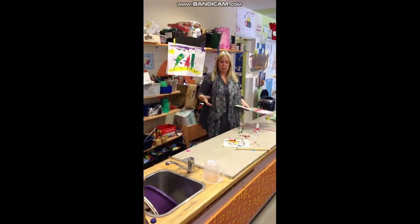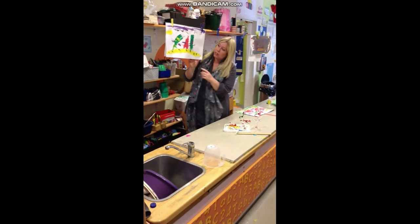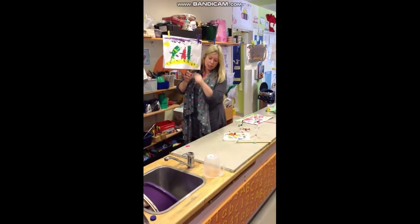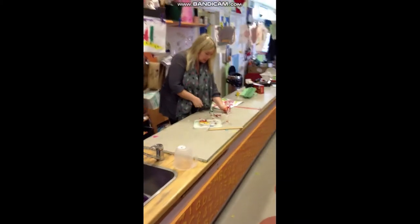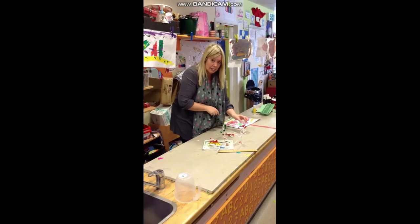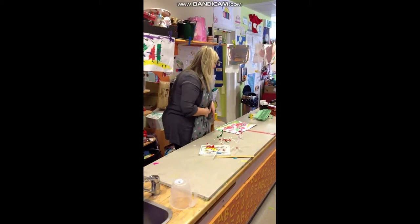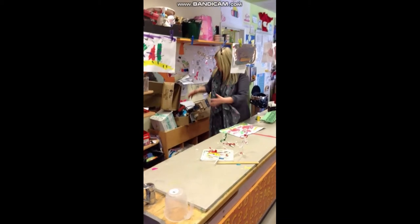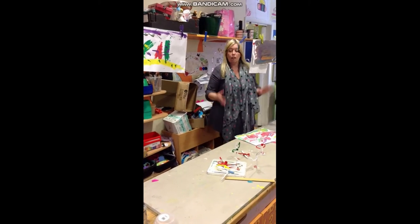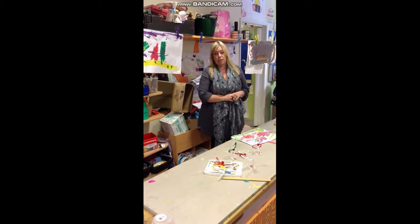This is our making area, where you can come and make whatever you'd like. Some of the children have been planting different vegetables, making things from clay, and building and making lots of different things through modelling. You can come into our making area whenever you want and choose whatever you'd like to do.